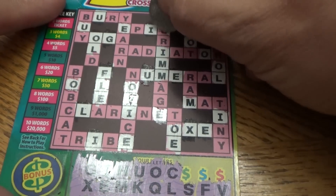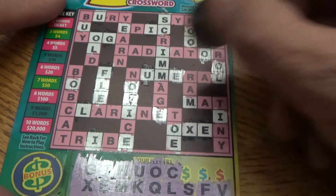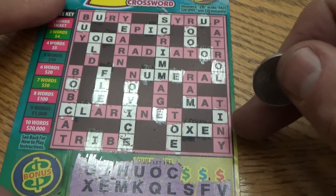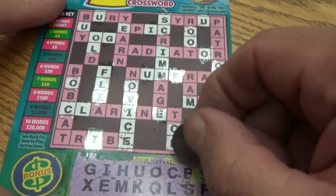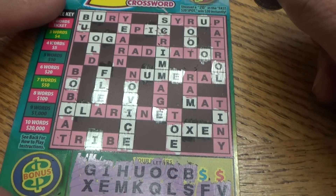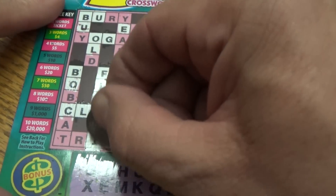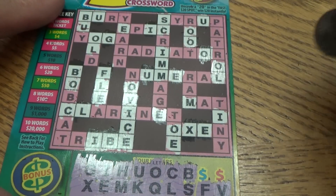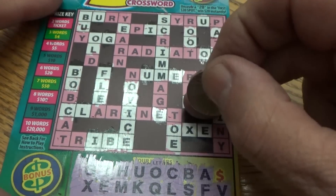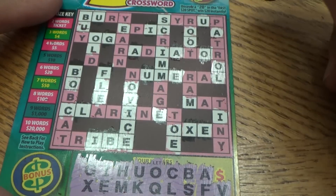Let's see if we can find a couple of words — the letter C. One here, all we need is an N for novice. I see a lot of N's. Okay, it looks like we've only got three more. Letter B for bury. More B's than I thought. All right, second to last — got to be a good one. We need two words for a ticket value here, or we need to hit that fast 20 spot up top, which wouldn't be the worst thing.